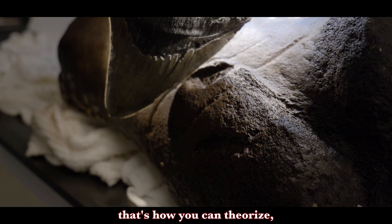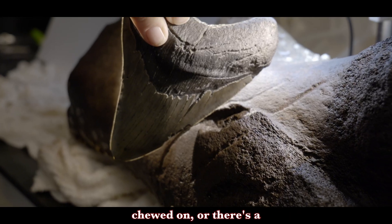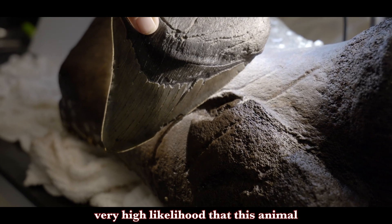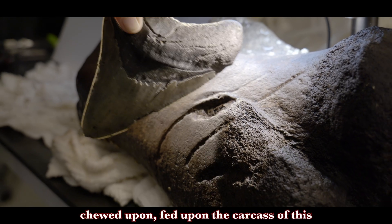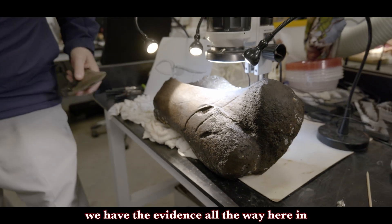And that's how you can theorize: if the tooth fits, then obviously there's a very high likelihood that this animal fed upon the carcass of this other animal, because we have the evidence all the way here in modern day.